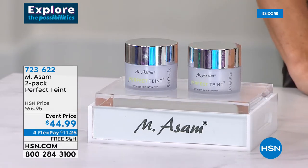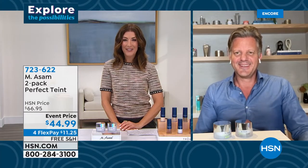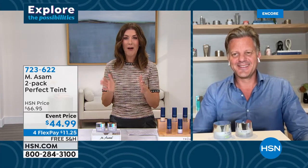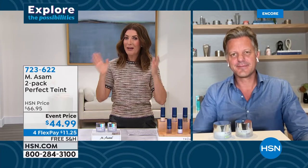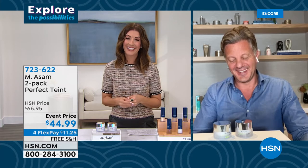Marcus Assam is joining us from Germany. Welcome back to HSN. What a great product! Now that we've given ourselves a little makeover with the Dermawand, we can give ourselves that flawless look.